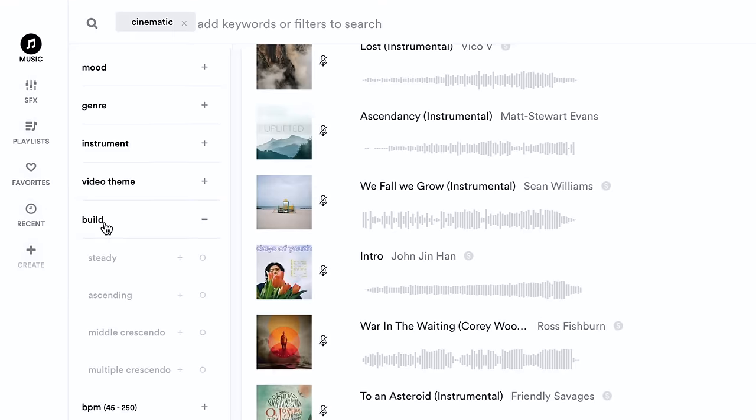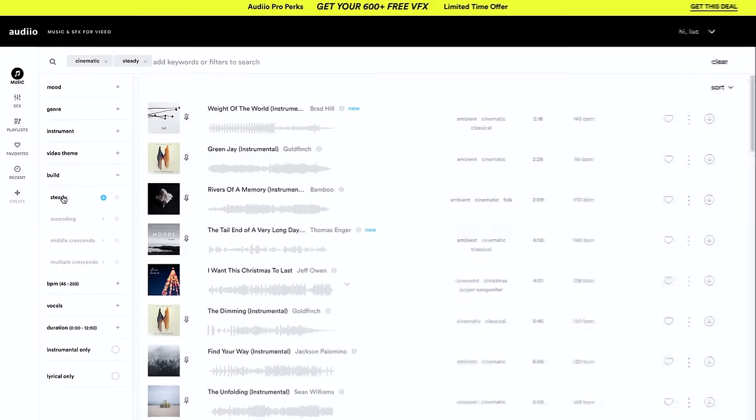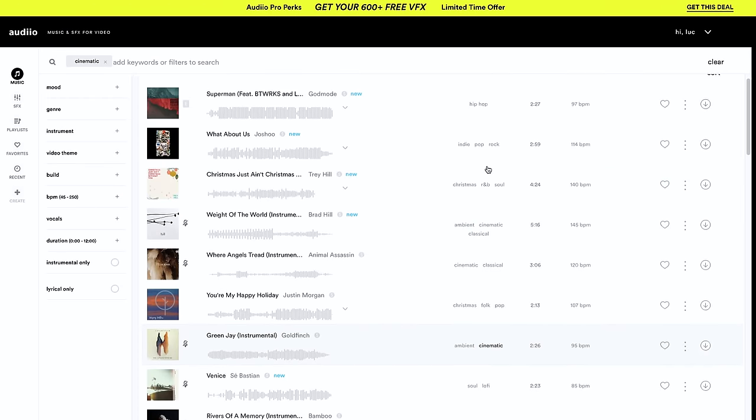I personally haven't needed any other source of royalty-free music since I started using Audeo, so like everything else on this list, it's something I genuinely use in my professional workflow. It just happens to be a way better deal than everything out there, in my opinion. Okay, back to the video.